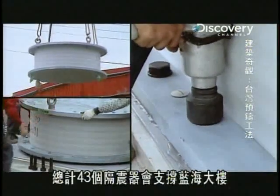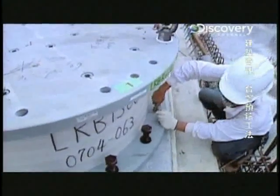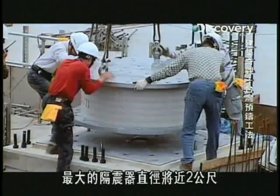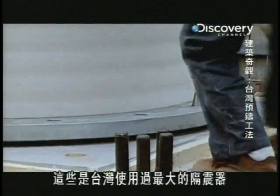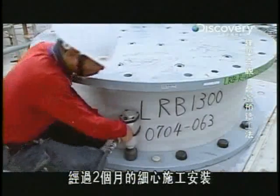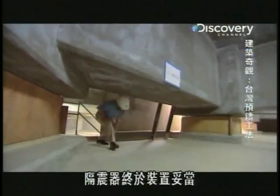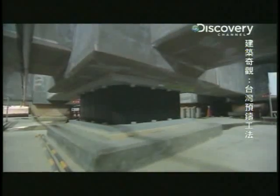A total of 43 isolators will support Ocean Blue, the largest measuring close to two meters in diameter. These are the biggest isolators ever used in Taiwan. After two months of careful construction and installation, the isolators are finally in place.